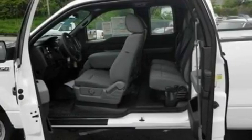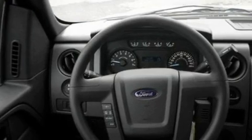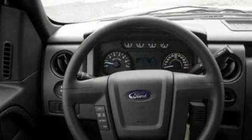Its top features include air conditioning, tinted glass, traction control and stability control systems, side curtain airbags, door reinforcement beams, and four well-positioned speakers producing great sound quality throughout the cabin.